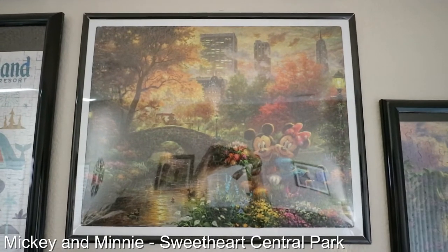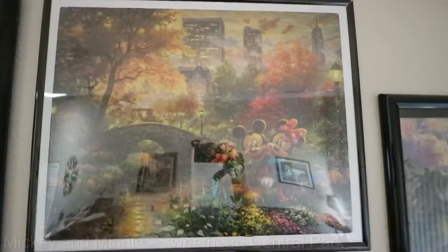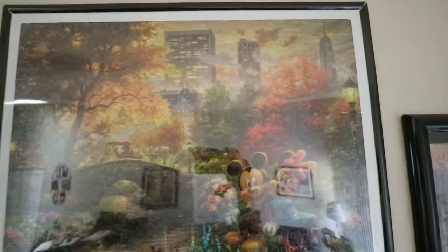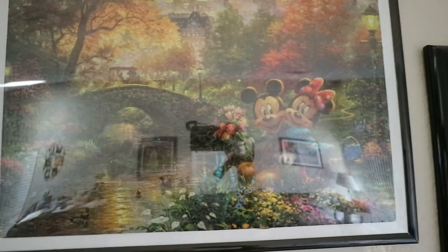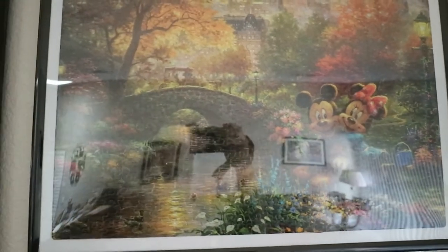This puzzle is called Mickey and Minnie Sweetheart Central Park, and this was part of the Thomas Kinkade 4-pack as well. I really love the warm, earthy tones of this artwork. Mickey and Minnie are really cute. I think it really captures the autumn season of New York City.